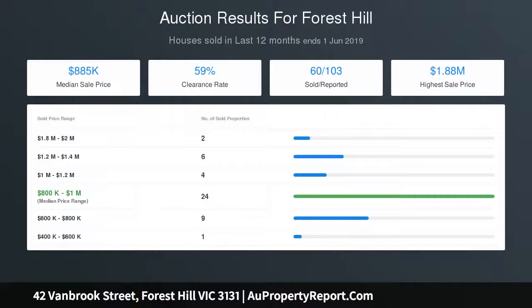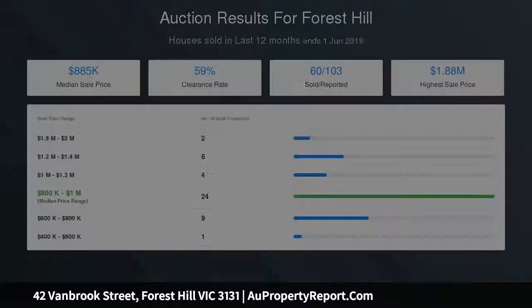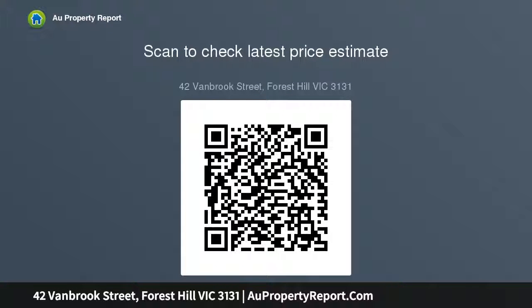The large land size of 769 sqm approximately will spark the interest of developers, with approved plans and permits for two new four-bedroom townhouses, providing a tremendous opportunity to fast-track your next development project. Alternatively, you may decide to extend or build your dream home in this coveted neighbourhood, STCA.